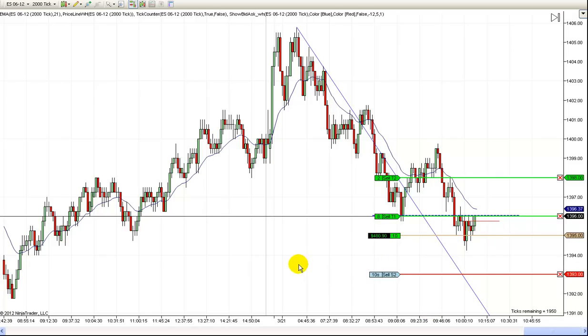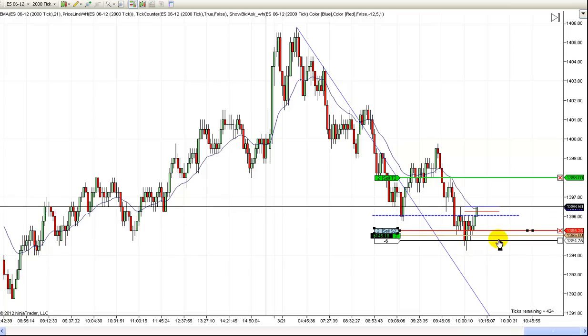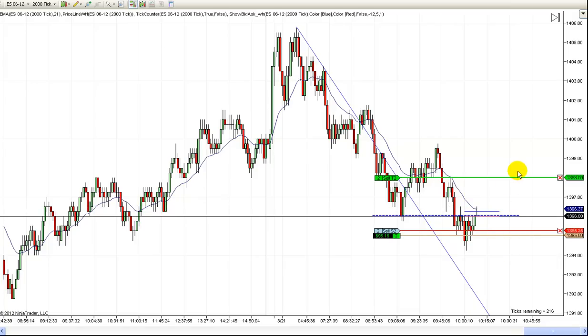That bar did close on its high, so it's nice and bullish looking. All right, now we're at break even. Actually I had this one set for break even plus one, so we've got $400 in the bank. The worst we can do is make $400 here. I'm going to leave it at break even plus one and try to go for two points on the runners if we can go higher from here.